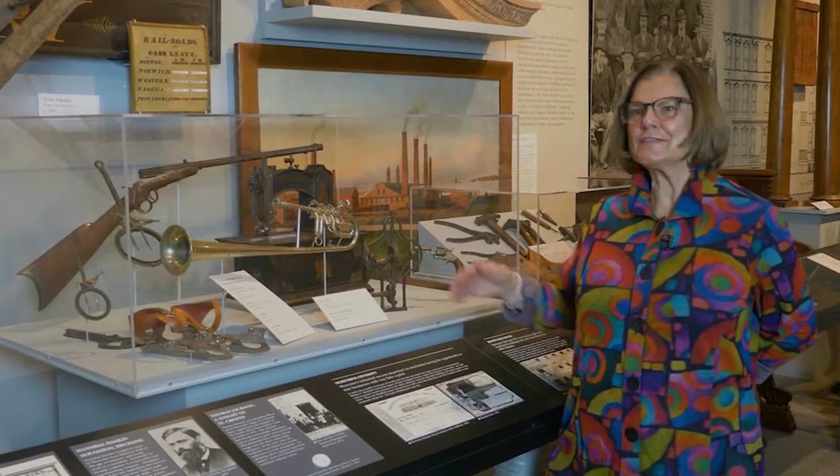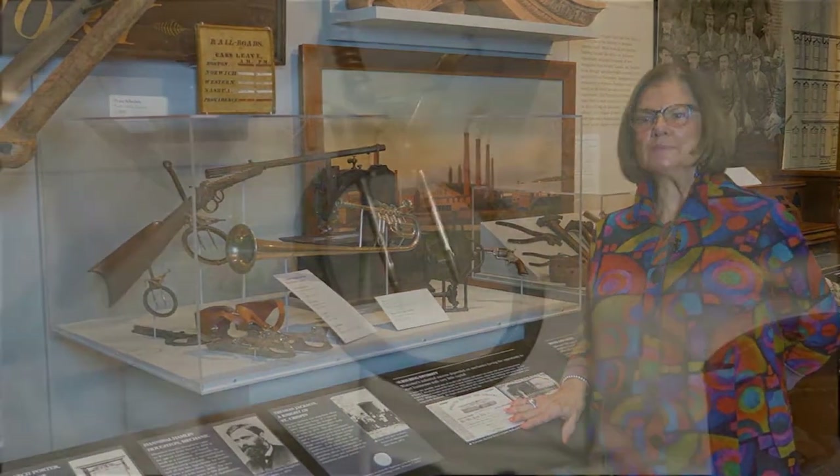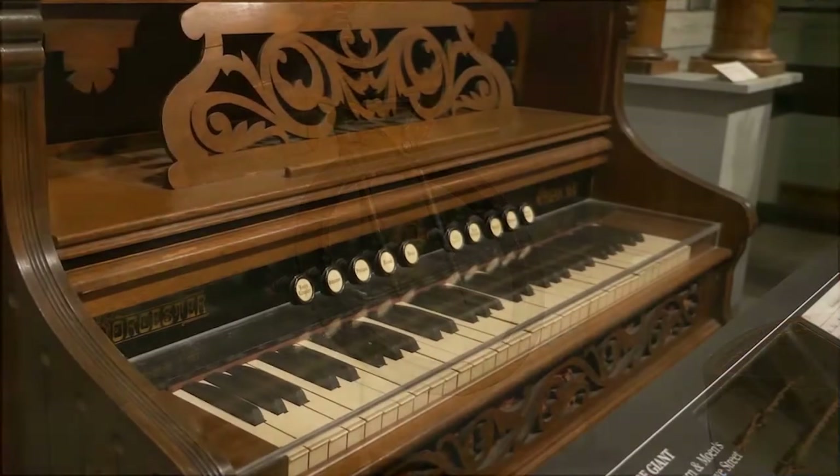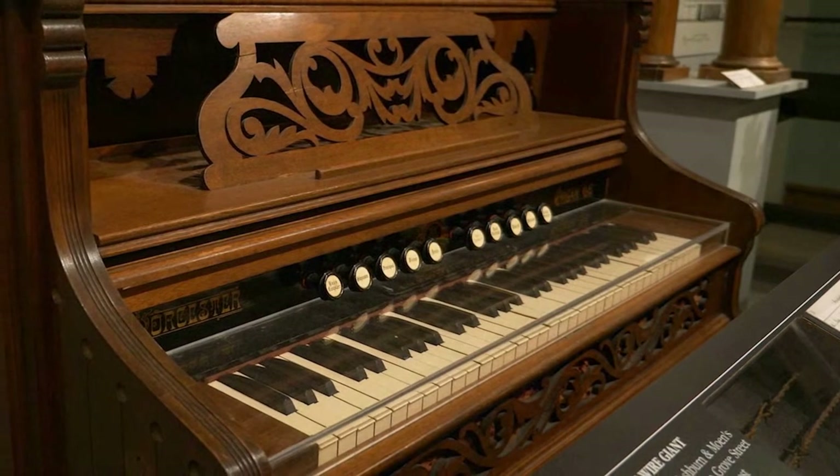These 19th century versions of today's mousetrap were made along with guns and lots of other things in downtown Worcester before the Civil War. Here you see a reed organ made by the Worcester Organ Company.